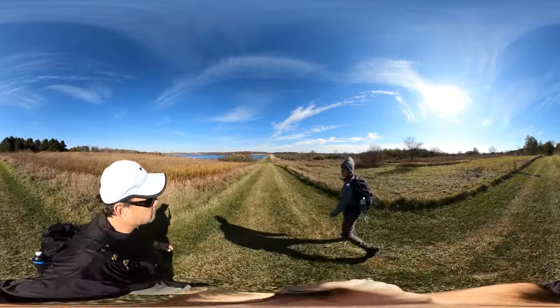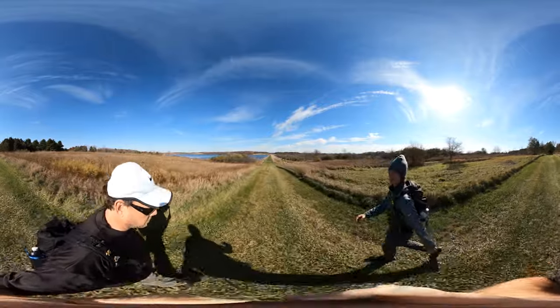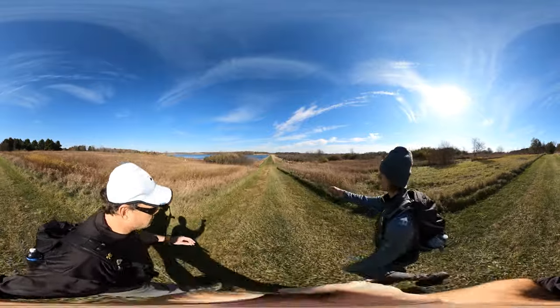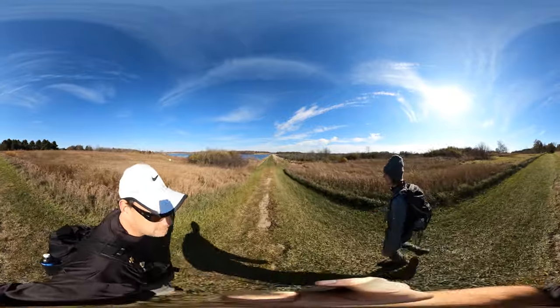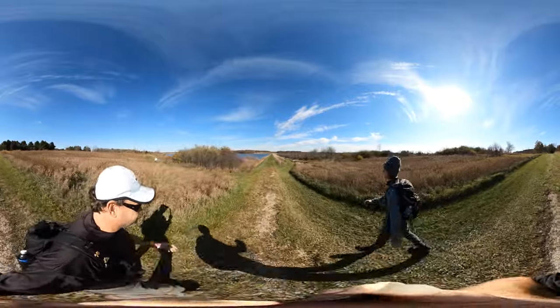We're going to have to be careful because hunting is allowed right now, so we've got to make sure we stay on our trails. Looks like right here is a split between our trail and the hunting area. I wonder what they hunt over here — deer. Yeah, terrible story.